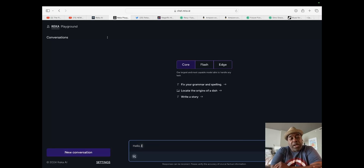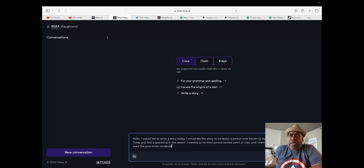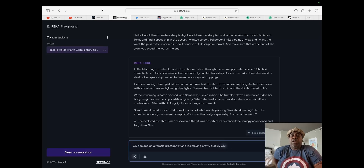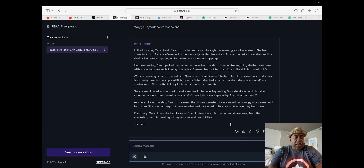Hello, I would like to write a story today. I would like the story to be about a person who travels to Austin, Texas and finds a spaceship in the desert. I want it to be third person limited point of view, and I want the prose to be rendered in short, concise, but descriptive format. And make sure that at the end of the story, you type the words 'The End.' Now I'm going to create one more — let's listen to what this has to say.